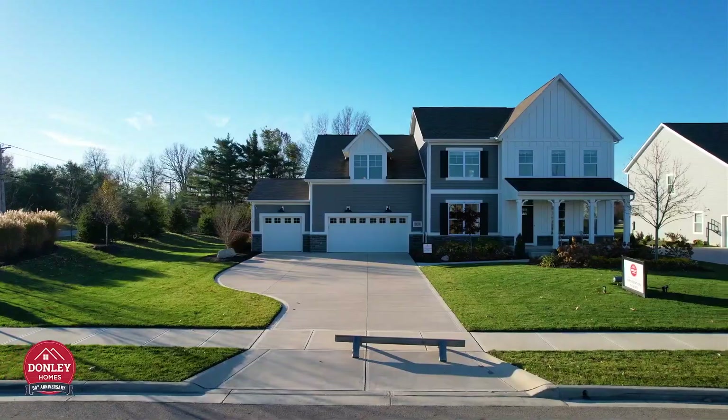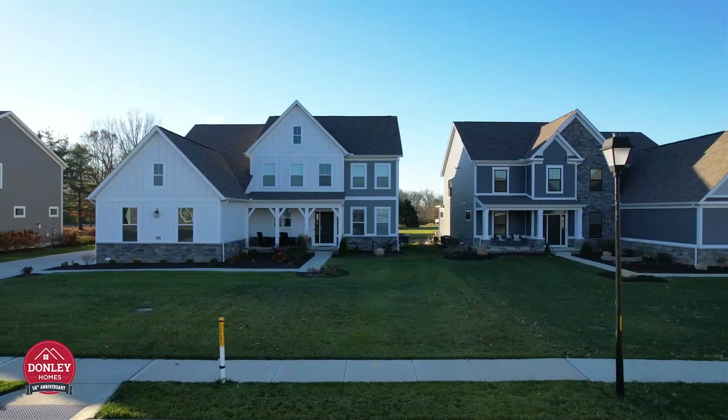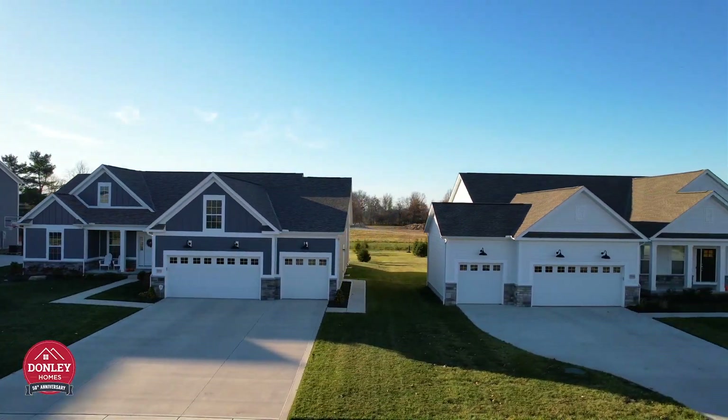We're offering incredible semi-custom homes of great quality on large lots of your choosing, from over one-third of an acre to just under one acre.